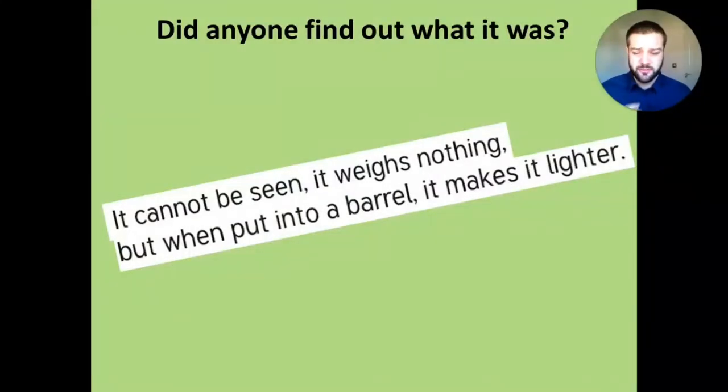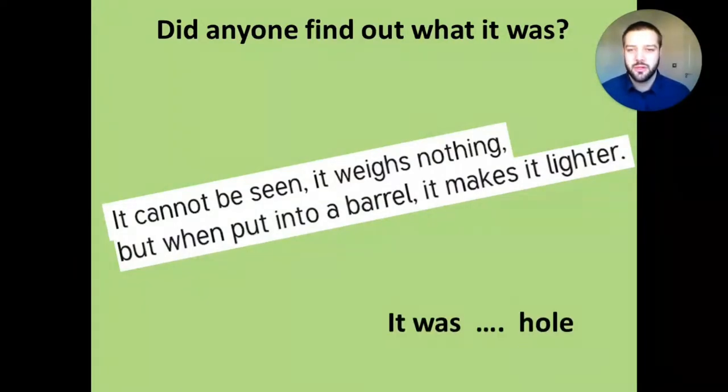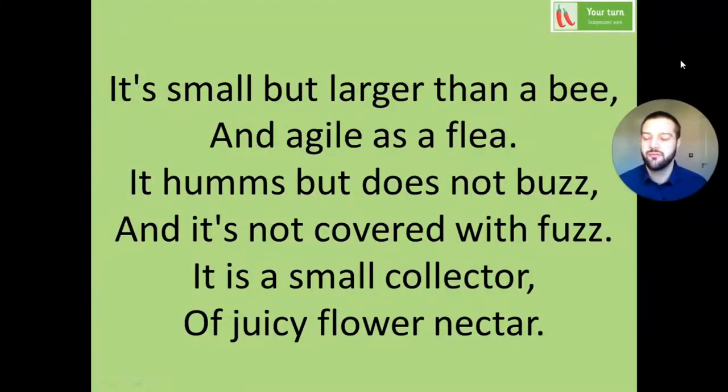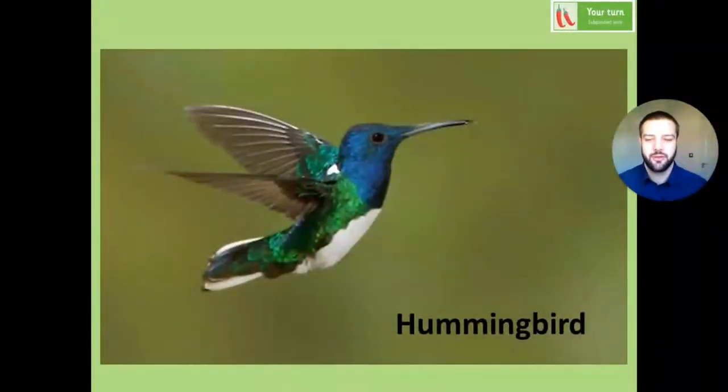So did anyone find out what yesterday's riddle was? It took me a while, but I did work it out and quite a few of you actually sent in the answer. It was a hole - you can't see the hole, it doesn't weigh anything, but when you put it into the barrel it makes it lighter because everything comes out. Really clever! And then the riddle from yesterday's task - this was also quite tricky, another animal. Quite a few of you sent in the correct answer. The correct answer was a hummingbird. It is small - larger than a bee - they hum, it's in the name: hummingbird. Not covered in fuzz, they're covered in feathers. Small collector of juicy flower nectar, they go around collecting nectar from flowers.